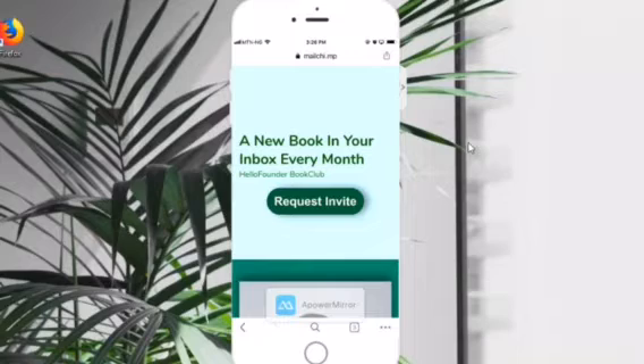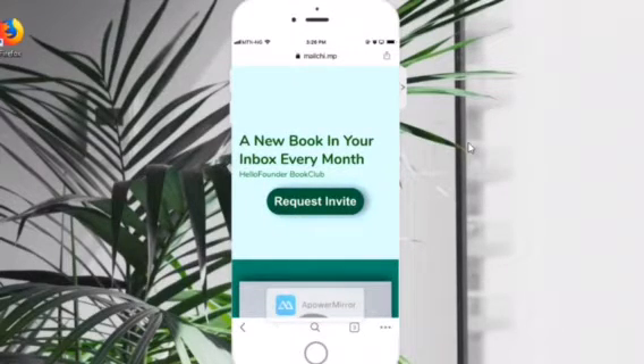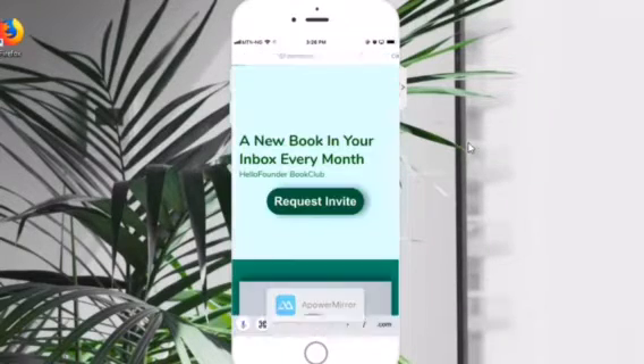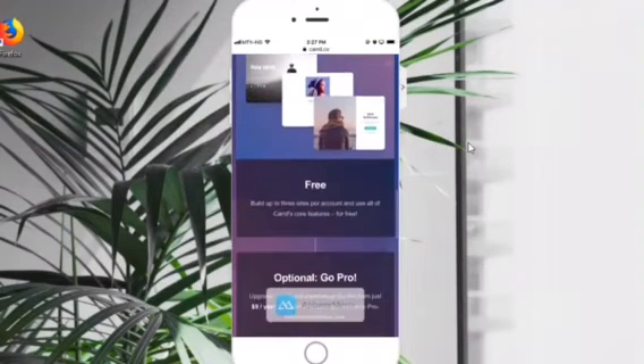Inside the Hello Founder community there's an article where I share 10 different tools you can use to build a landing page. This particular landing page I created using Mailchimp. There are other tools you can use to build quick landing pages for different purposes. The tool we're going to use today to build a landing page is called carrd.co — c-a-r-r-d.co. This product is really good on mobile and has more features than a lot of other products. Once you open it, it simply tells you: build one-page sites for pretty much anything. You log on here.